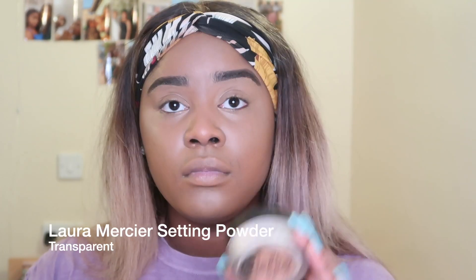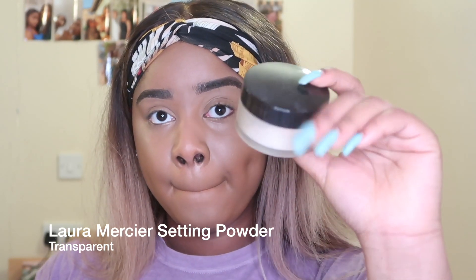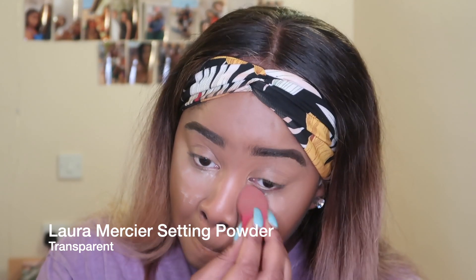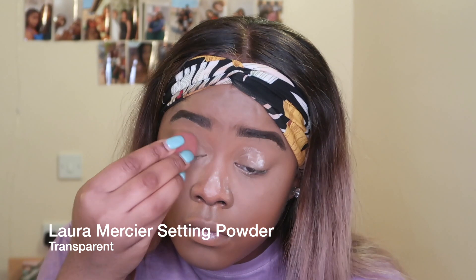I also use some concealer on my contour area to make it snatched. Now to set, I'm using my favorite setting powder — the Laura Mercier setting powder — and I just press that into everywhere I've put my concealer, including my cheekbones as well, just to make sure my contour is as defined as possible.